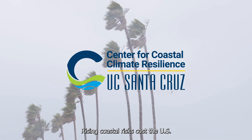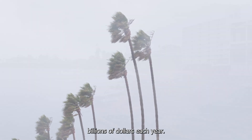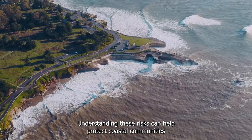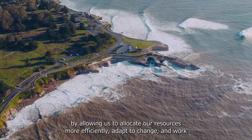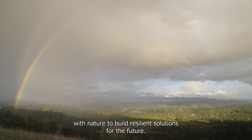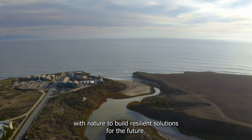Rising coastal risks cost the US billions of dollars each year. Understanding these risks can help protect coastal communities by allowing us to allocate our resources more efficiently, adapt to change, and work with nature to build resilient solutions for the future.